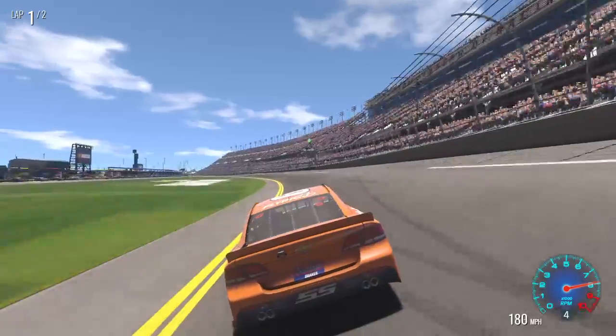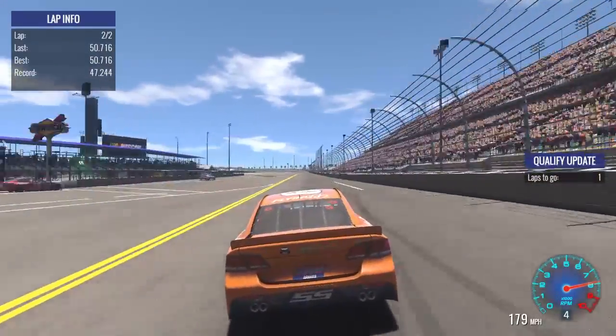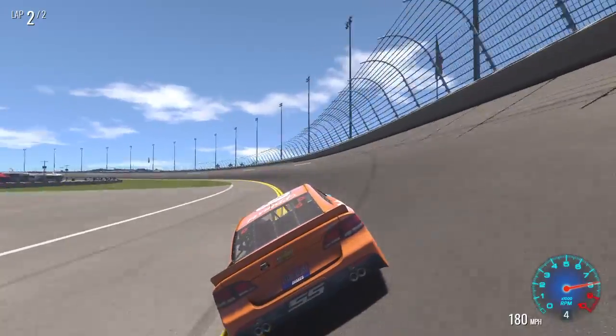All right, what's my first lap time going to be? A 50.71. Let's see if we can improve on this lap.